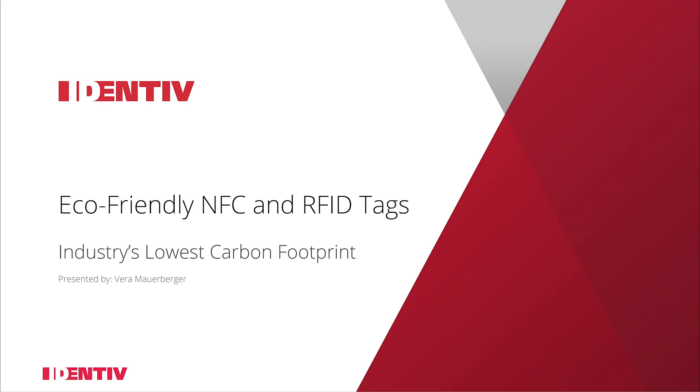Welcome to the introduction of Identif's paper-based eco-friendly product portfolio. My name is Vera Mauerberger, I'm product manager for transponder products at Identif and I will guide you through the following slides and show you how we can provide industry's lowest carbon footprint.